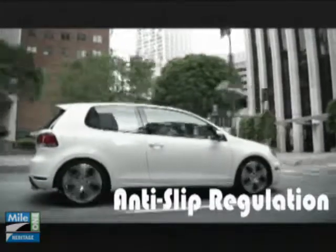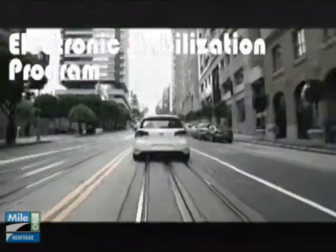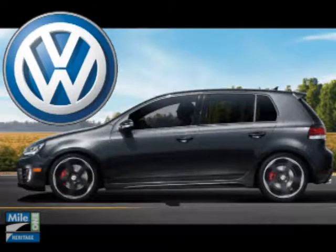Every GTI comes standard with 40 safety features, we call the Prevent and Preserve Safety System. The all-new 2010 GTI: out-of-this-world performance, right out of the box.